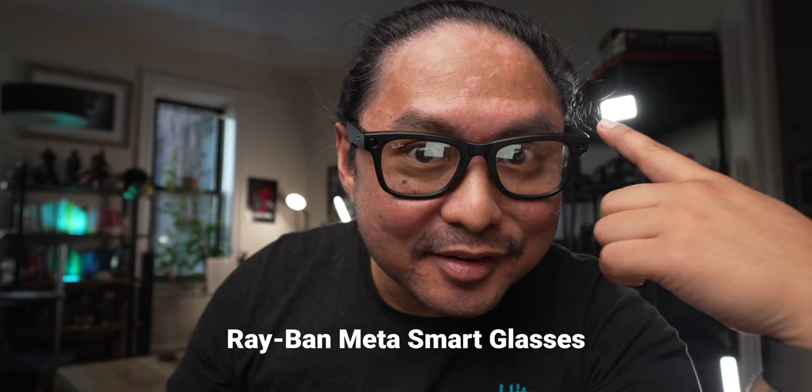These are the Ray-Ban Meta Smart Glasses. In this video, we're going to go through some samples both in low light and in bright light situations, some features that I like, and hopefully in the end, some reasons if you should get one of these as well.